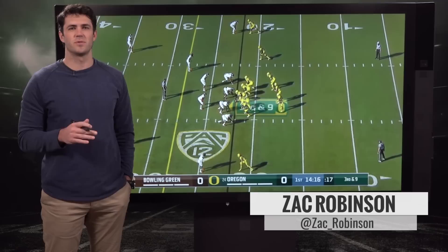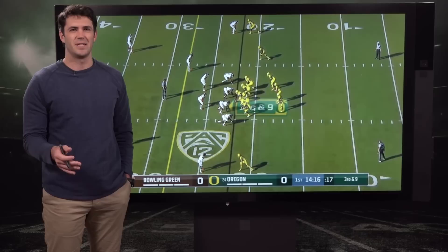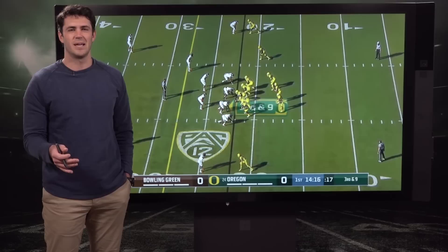Today we're going to break down Oregon quarterback Justin Herbert. He was our top quarterback for the 2019 draft heading into this season, and nothing's really changed since then. He started off the season weeks one through six as our top graded passer, played really well throughout those first six weeks. After that it was a little bit up and down — we saw some struggles against pressure and things like that — but we're going to take a look at some of the positives, some of the things that he does well.